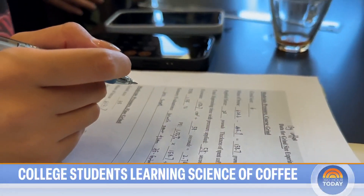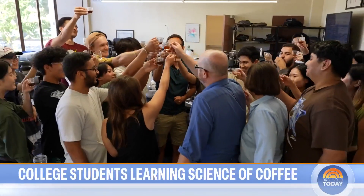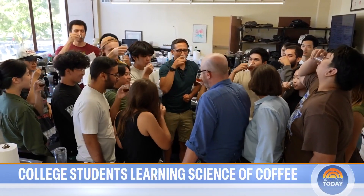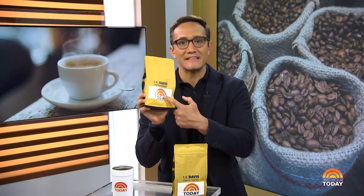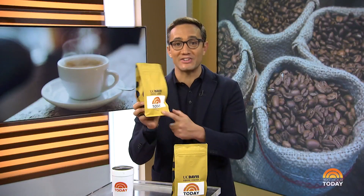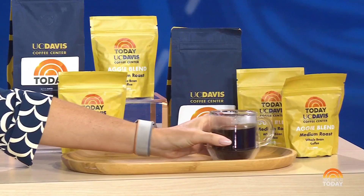To the future of coffee! The future of coffee! Cheers! That coffee center runs entirely on donations from major coffee companies who say they are investing in the brilliant minds of the future coffee scientists there. And while you saw the head roaster Tim and I cooking something up, we were cooking up this batch — a special limited edition Today Show blend. I sent some over for you guys.